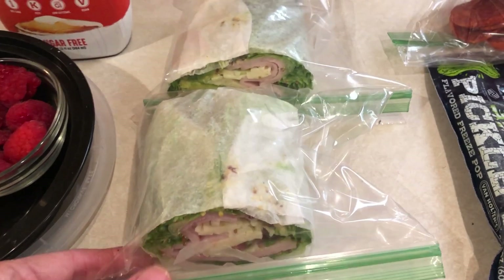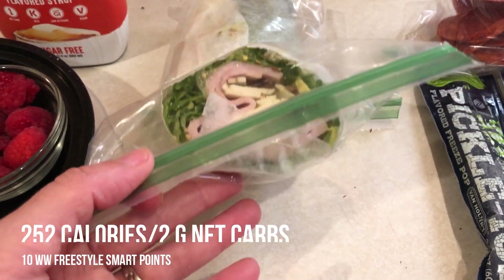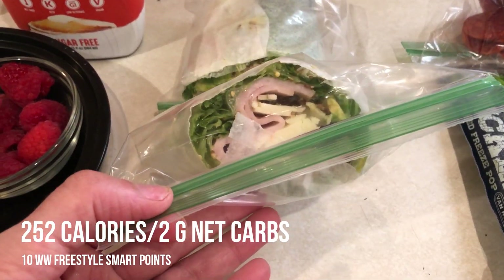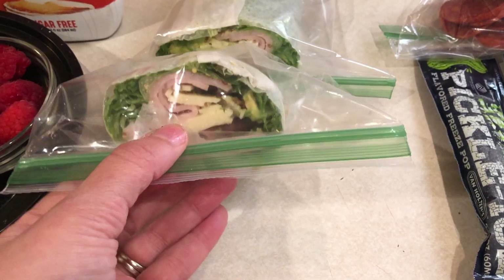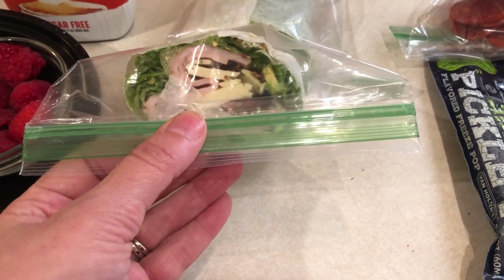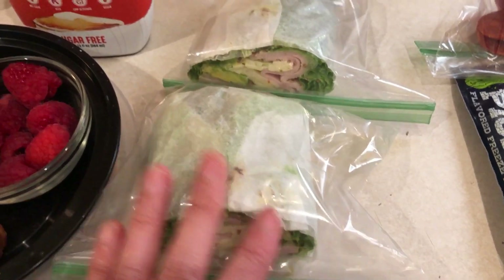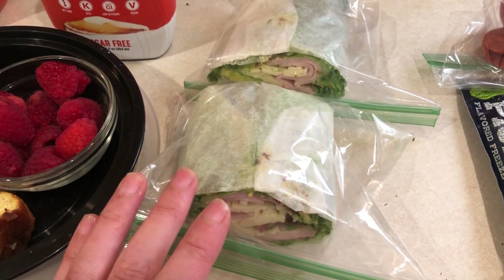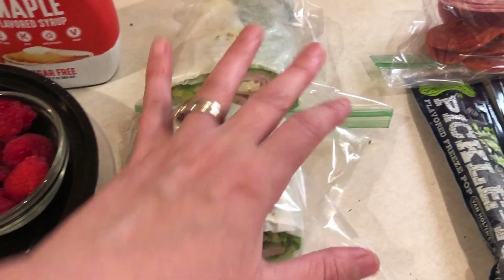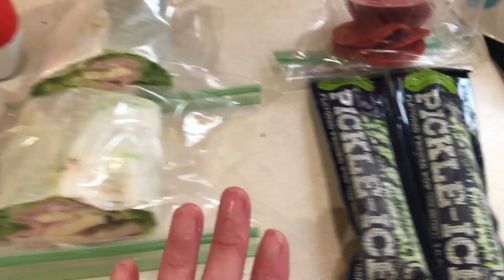I put together a little lettuce-wrapped club sandwich. I have some turkey, pepper jack cheese, avocado, turkey bacon, and then I just wrapped it all up in some romaine lettuce — two halves right there. And I put some spicy brown mustard on there as well. So that'll be my sandwich today.